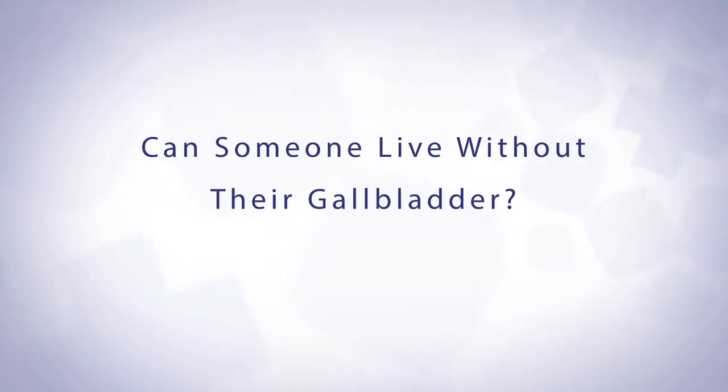People can live without their gallbladder. About one million people get their gallbladder taken out in the United States every year. What they may experience right away is a little bit of loose stools when they eat fatty meals. That in most people goes back to normal. However, there are some people who have chronic loose stools after fatty meals.